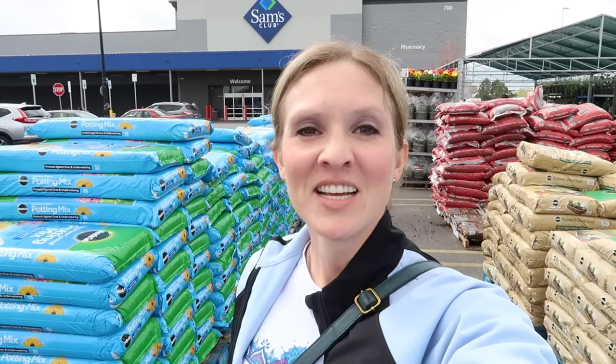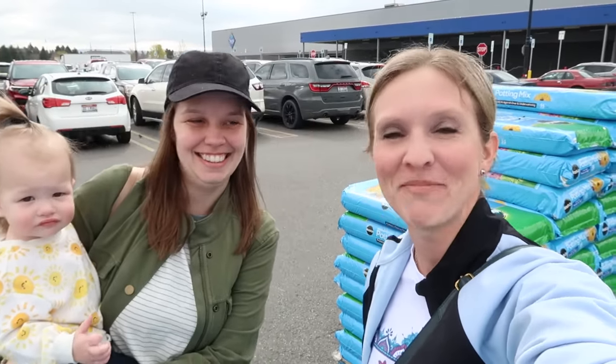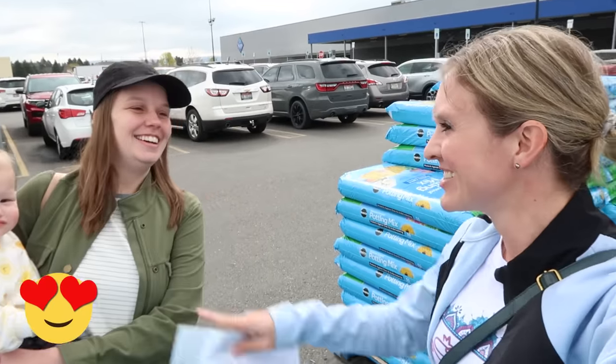I just had fan Leah come and say hi! So if you ever see me out filming, make sure you come and say hi.